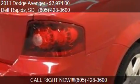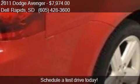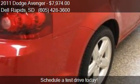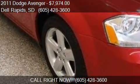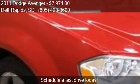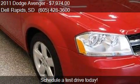Call us at 605-428-3600 or stop by our lot. Find us at 320 Highway 115 in Dell Rapids, South Dakota, on our website, or check us out on CarsForSale.com.